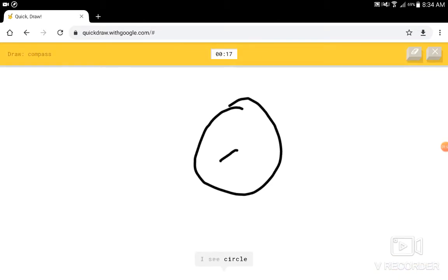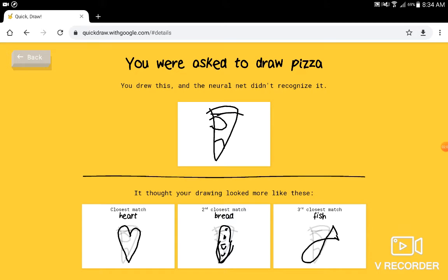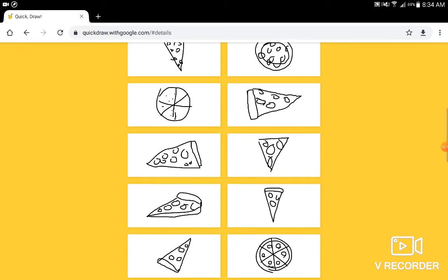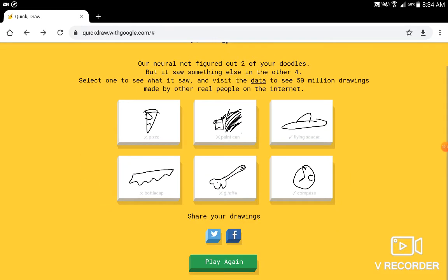Oh, I'm really bad at this. I see circle, I see mood, or clock. I know — it has compasses. I only got two of those. What did it guess for this? It guessed fish? Some other people drew pizza? Yeah, I understand.